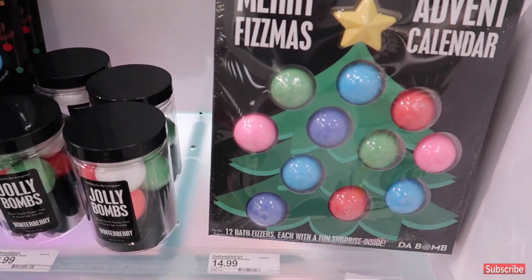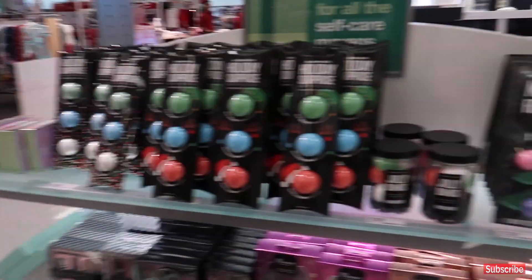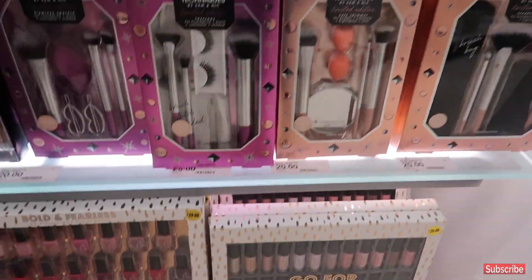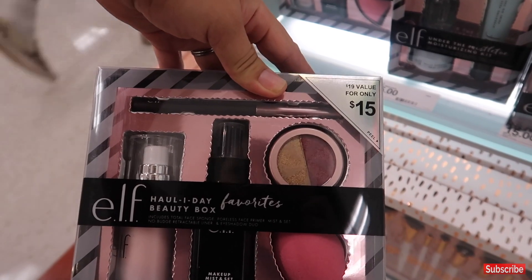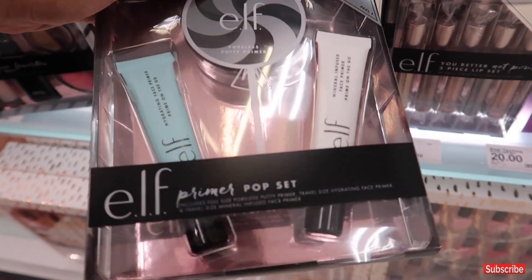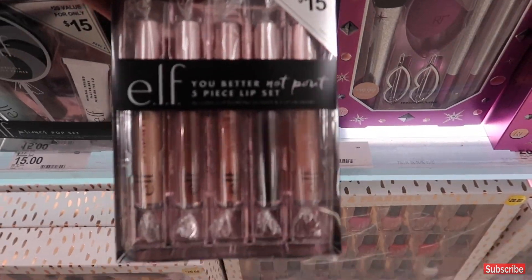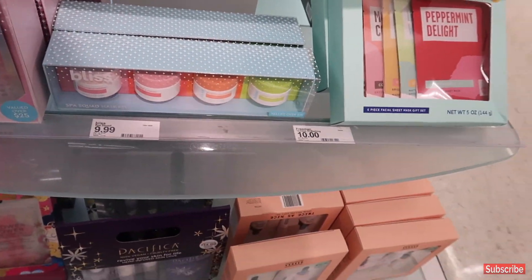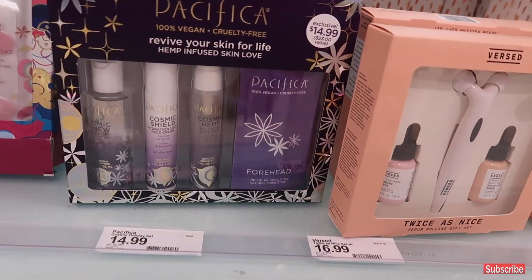For beauty friends, there are end caps with $10 and under items plus so much makeup to choose from. They have advent calendar bath bombs for $14, gift sets for $20, and smaller gift sets with a primer, face sponge, mist, setting spray, retractable liner, and eyeshadow duo for $15. There are also L.A. Girl sets with putty primer, travel size hydrating face primer, mineral infused face primer, and lipstick sets. Bath bombs are $13.99 and mask and eye kits are $14.99, with mask sheets at $10.